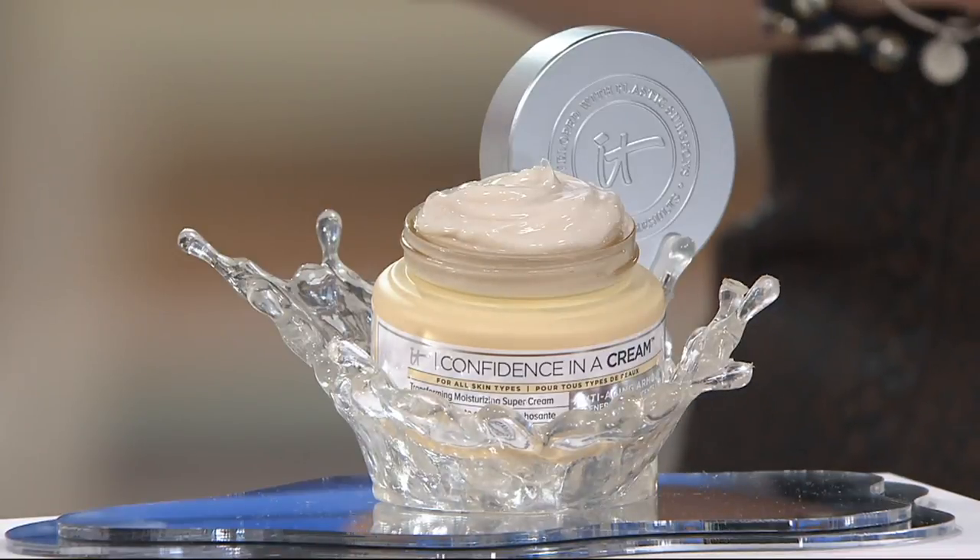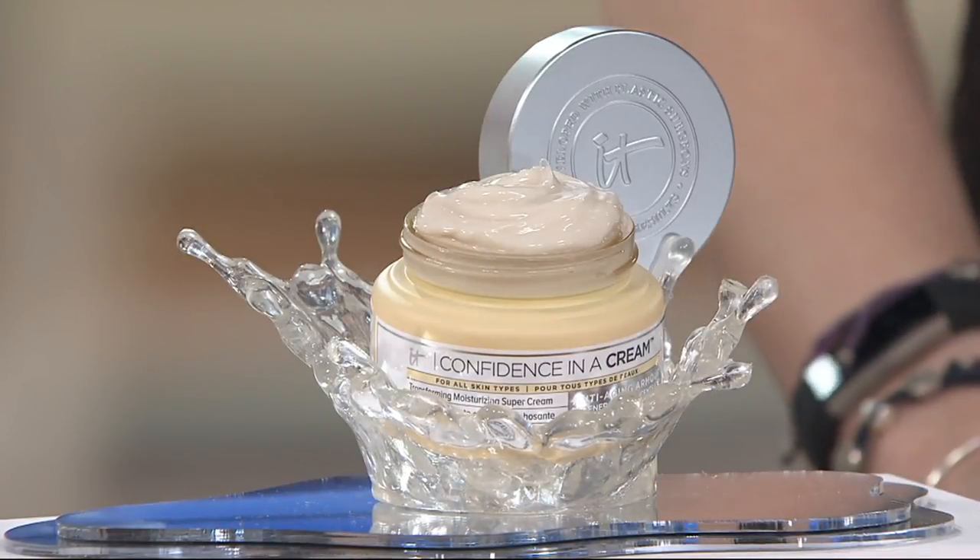It addresses, of course, hydration, but it's also addressing fine lines, wrinkles, visible pores. If you have a rough texture, every sign of aging, dullness, lackluster to your skin — it addresses all of those signs of aging.